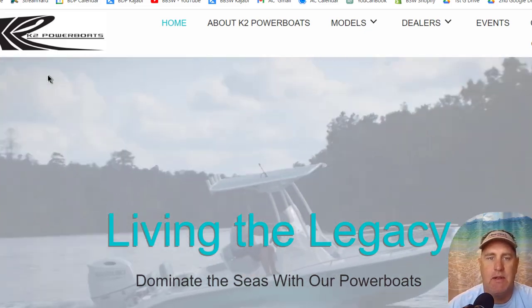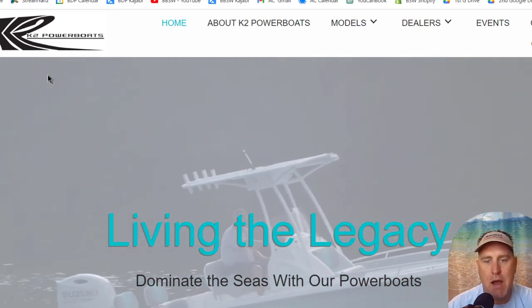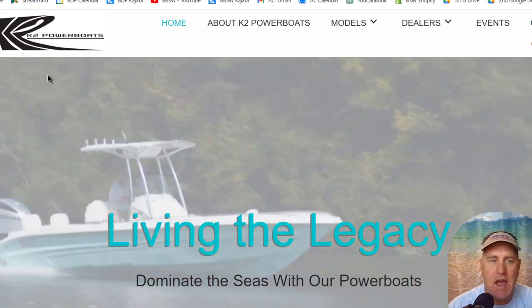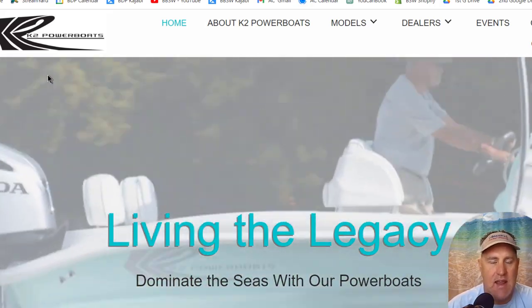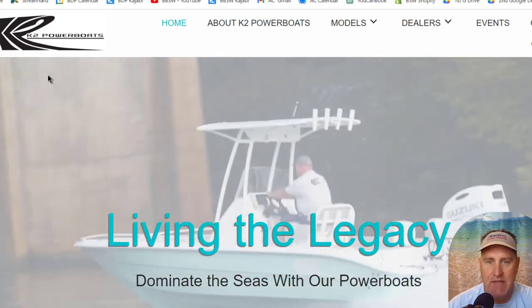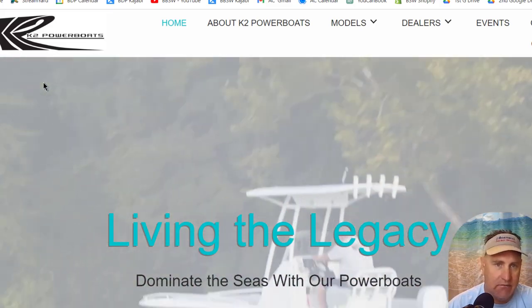Hey, it's Captain Matt, Boater's Secret Weapon, and today we're talking about K2 Powerboats. David Kim asked me about this brand on live the other day, and I figured I would do a little bit of a dive on it and share what I discovered.